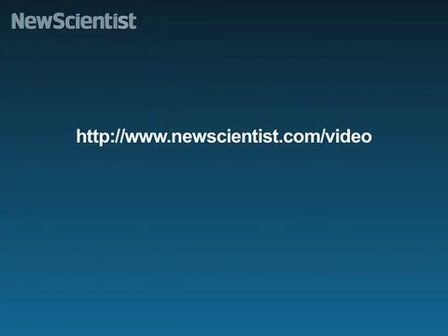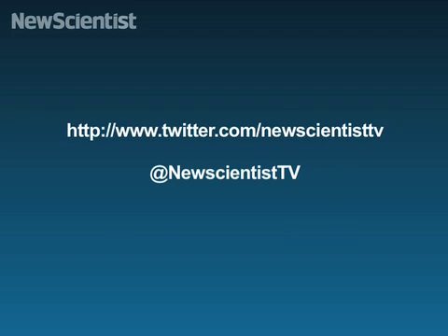That's all for now. There are lots more videos at our website at newscientist.com/video. Or keep in touch with us by following us on Twitter at New Scientist TV. Thanks very much for watching — see you next time.